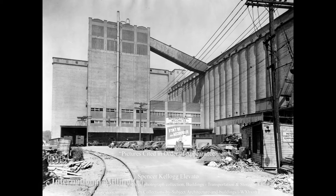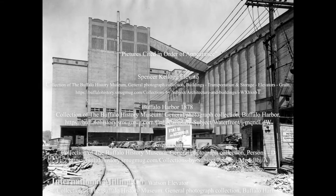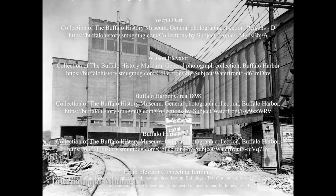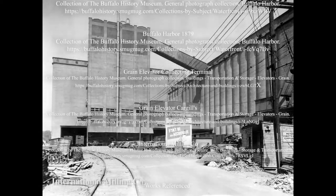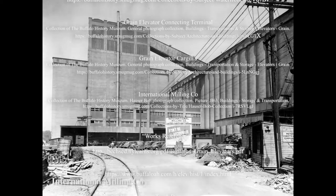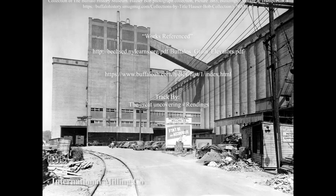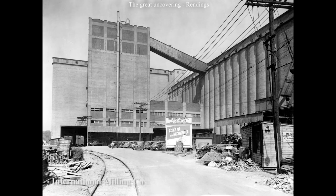By 1913, the plant was the fourth largest milling operation in the United States. Washburn Crosby eventually changed their name to General Mills in 1928, and the introduction of Cheerios and Wheaties helped solidify their position as one of the Queen City's chief industries. In 2016, General Mills reinvested in their Buffalo Complex, which is now the nation's oldest cereal plant.